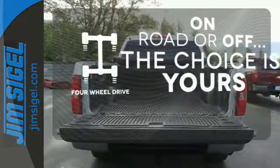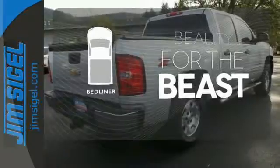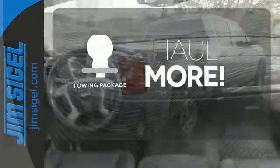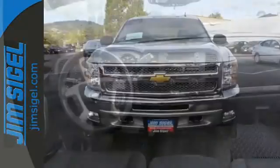The four wheel drive allows you to go anywhere. Protect your truck from dings and dents with the bed liner. Whether for work or play, the towing package has you ready for anything. The confident handling of this truck will exceed your expectations.